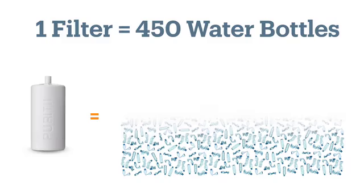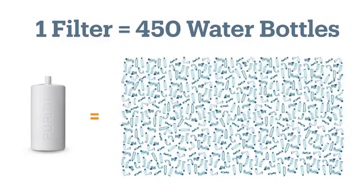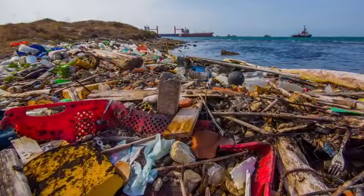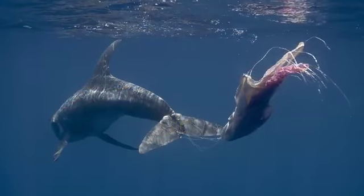Tell me, why should we all be using Purity? Well, there's a lot of different reasons, but you touched on the environment, so let's pick up on that. One filter — this filter — equals 450 plastic water bottles. Which means by using that filter, you save 450 plastic water bottles from entering our landfills and our oceans.